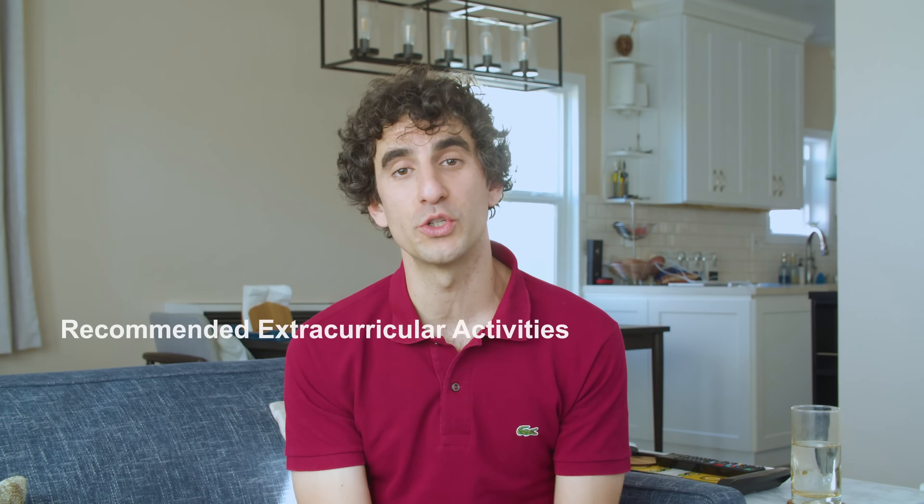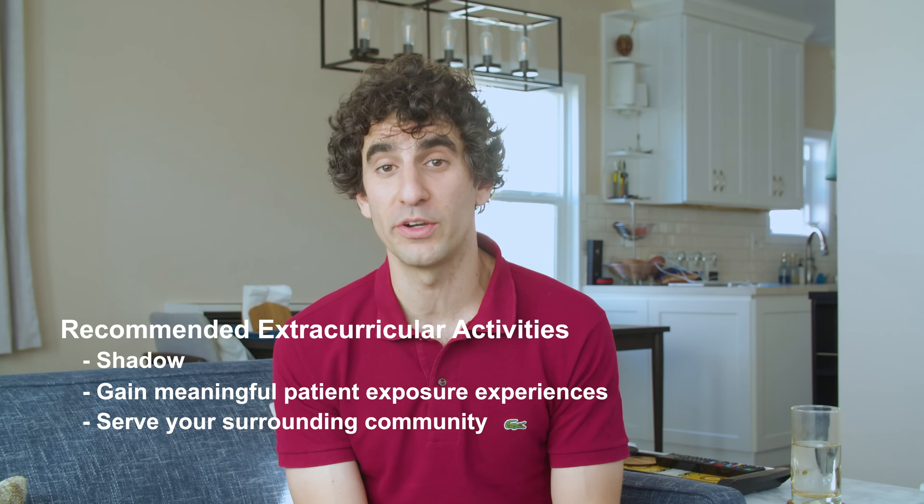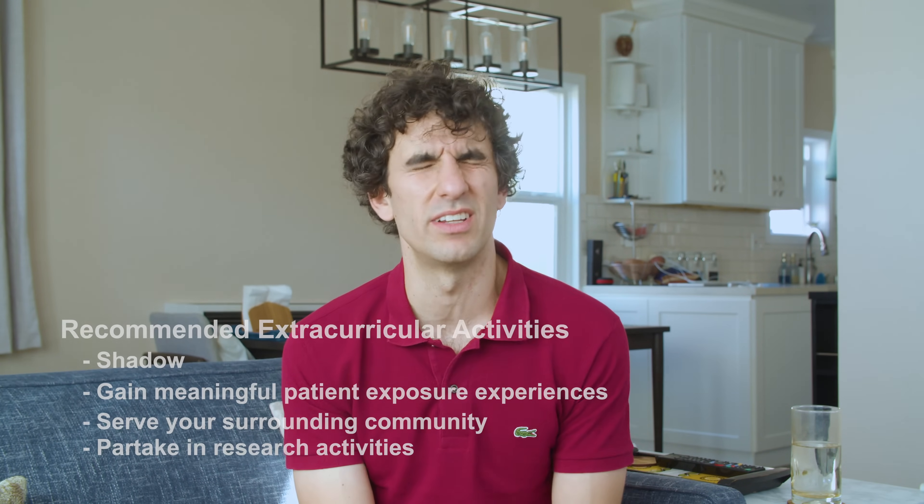HMS doesn't require extracurricular activities that are any different from those required by other medical schools. They still want to see you shadow, gain meaningful patient exposure experiences, serve your surrounding community, and partake in research activities. However, because HMS applicants are involved in the same activities, the depth of extracurricular involvement is what matters most to the admissions committee. You should demonstrate a multi-year commitment to activities you're passionate about, and also demonstrate an incredible level of accomplishment in those activities.